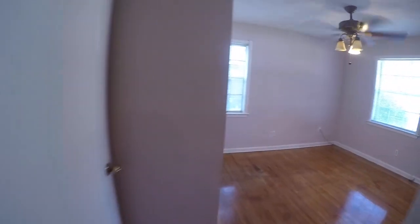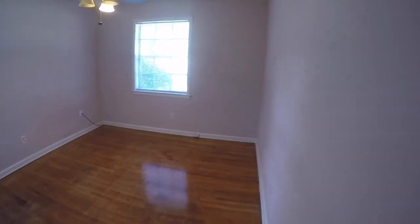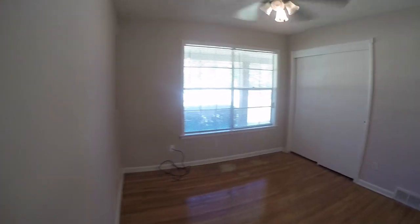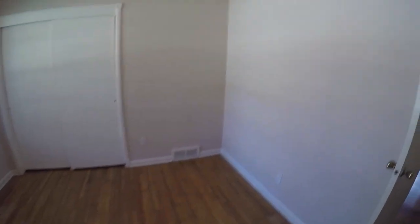We have our second bedroom here. The second and third bedrooms are similar in size. We've got two nice windows bringing in lots of light, and again we have a sliding door closet. And here's our third bedroom — it's got a nice large window bringing in light from the front, and we have another large sliding door closet.